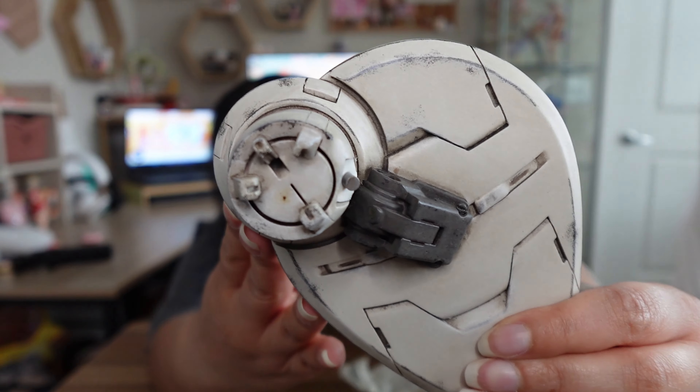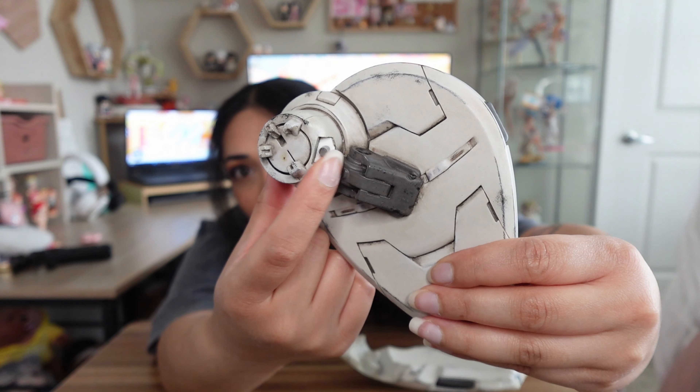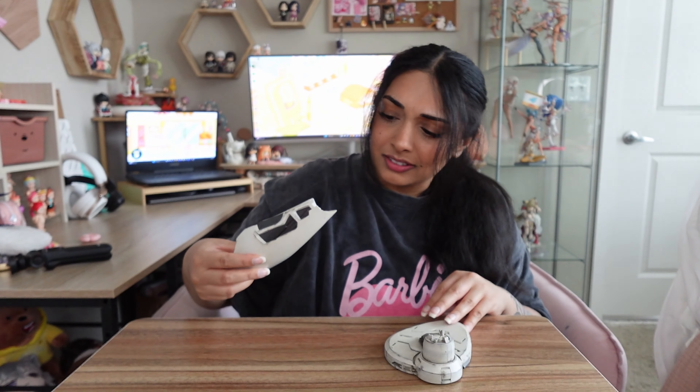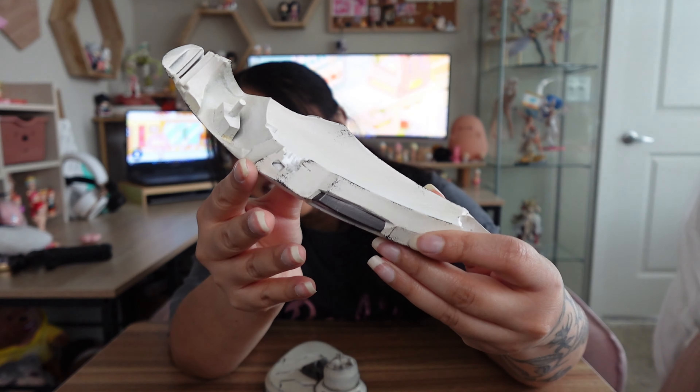I'm a little concerned because this base is broken. Right here this chunk of the base broke off, and it's definitely not supposed to break. Looking at this piece, this was definitely not supposed to break, so it's highly concerning to me. I think this is a QC issue because I have a follower in my Discord who also got this resin and this part also broke on theirs. If you spend over $500 retail on a resin, it should be coming in flawless condition.